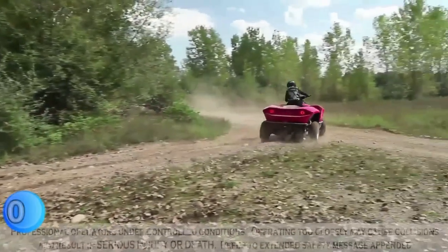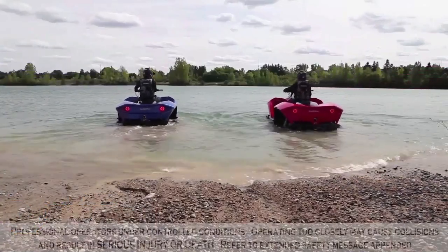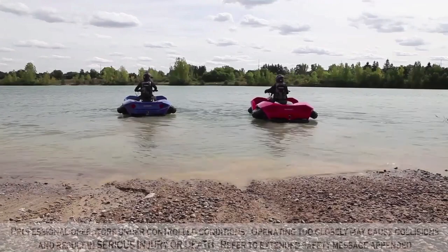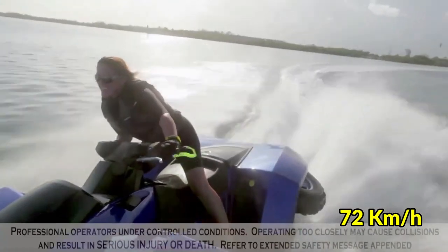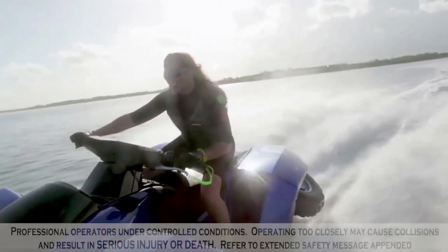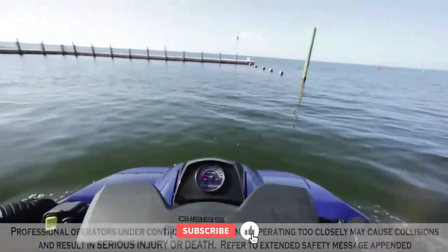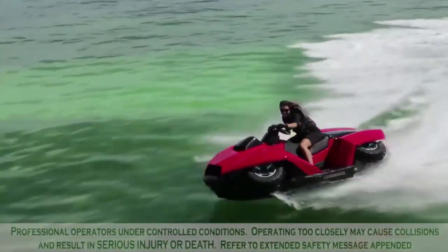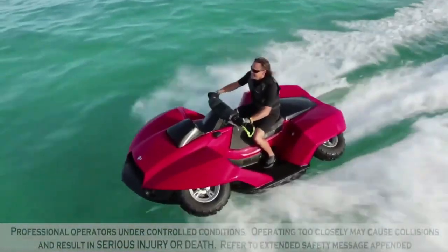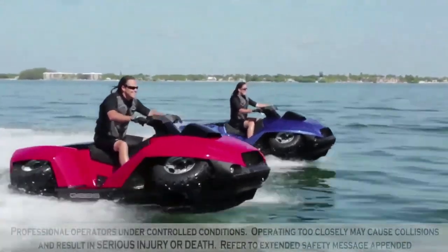Gibbs Korski. The Gibbs Korski is a quad bike that can also be used as a personal watercraft. It was launched in October 2012 by Gibbs Sports Amphibians. The vehicle has a special marine jet propulsion system and can go up to 72 kilometers per hour on both land and water. It's powered by a BMW engine that develops 140 brake horsepower. The driver can switch between land and water modes by retracting the wheels into the vehicle's body with a button. It takes only about 5 seconds to switch between the two modes. The vehicle can travel on water for over two hours and on land for up to 600 kilometers.